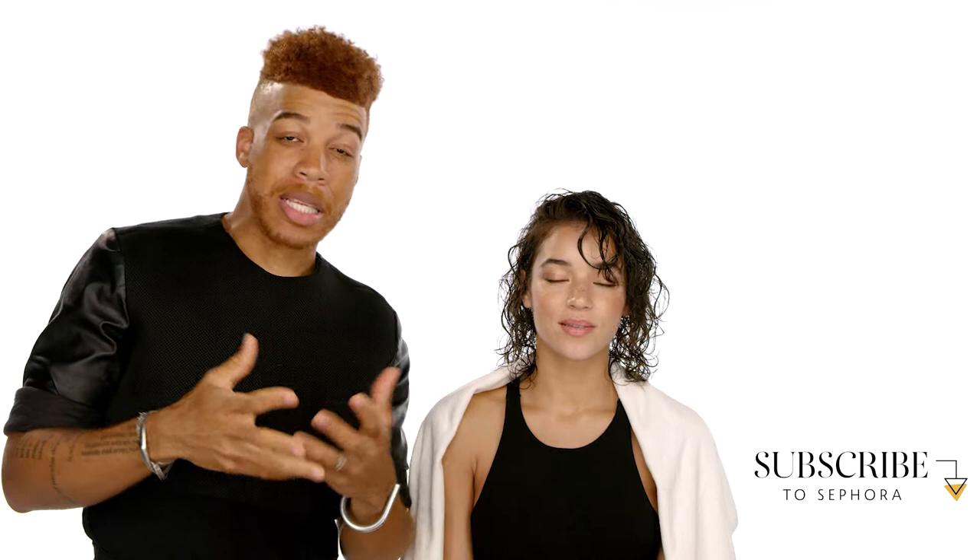So we're here with Taji and we used the Revamp collection, which really speaks to those ladies and guys that have had chemical treatments on their hair, whether it's a relaxer or a Brazilian blow dry, especially for those that have colour-treated their hair or used a lot of heat. And you've had experience of that, haven't you? Yes, a lot of heat.